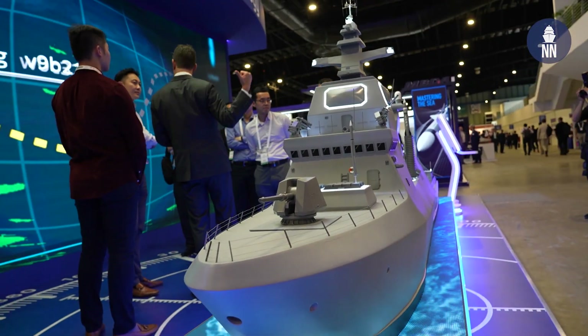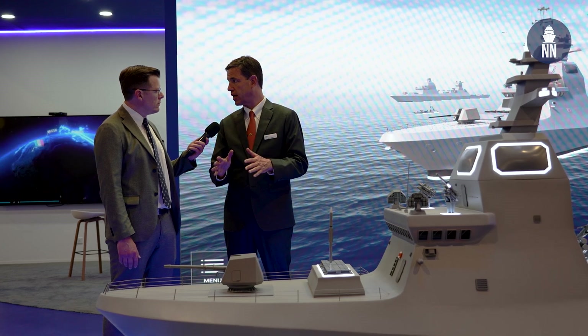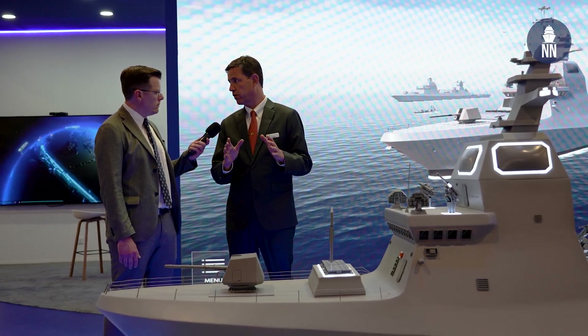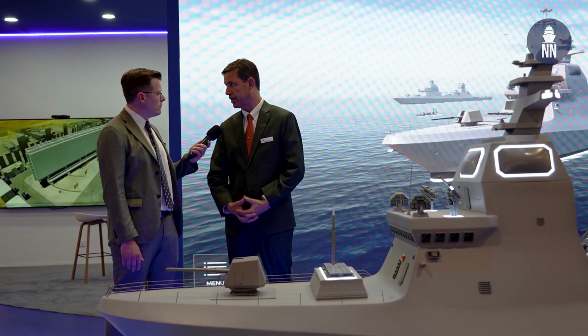This model is based closely on the SAR-6 that is now coming into service in the Israeli Navy, where IAI is the main supplier of the systems for that vessel.